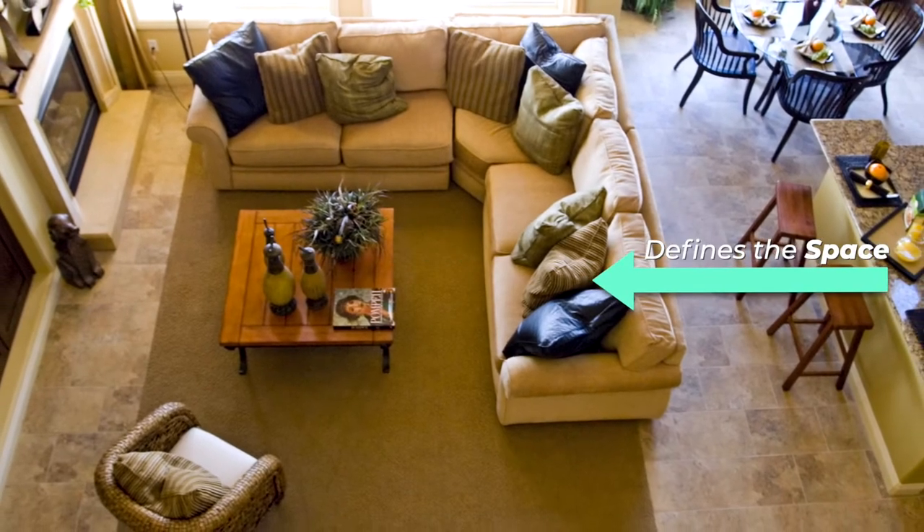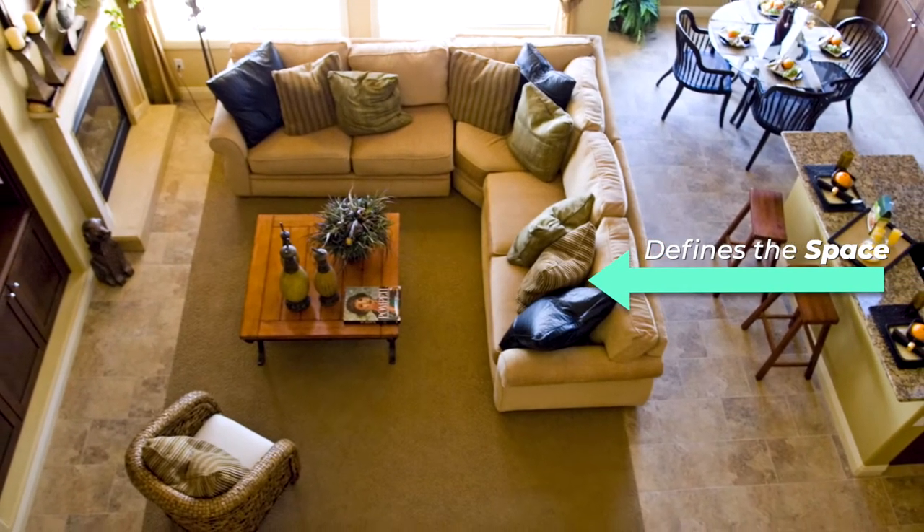A living room area rug defines the space, especially in an open concept home, and it brings your whole look together. Because of that you want to make sure that you choose the right rug for your space and your decor, and that can be overwhelming — whether you're talking about the size, the color, the pattern, the texture. So I have the tips for you, including one very important tip that a lot of people forget. Make sure you stay tuned till the end so you hear about that tip.